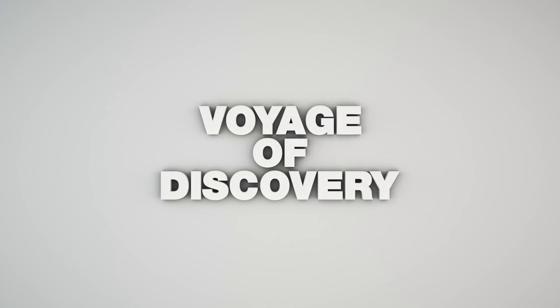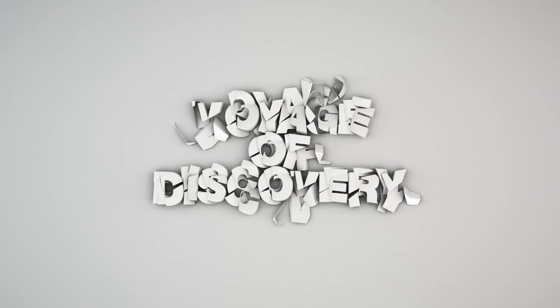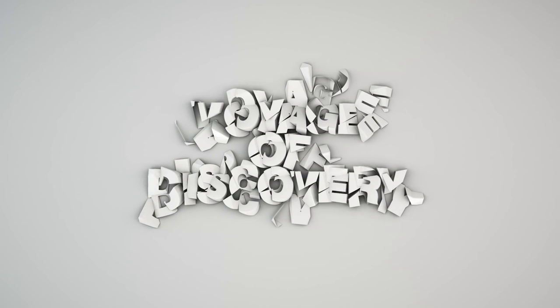A voyage of discovery — difficult and almost certainly unpredictable. It's enough to put you off, which is why we developed the GeneArt engineered cell models.